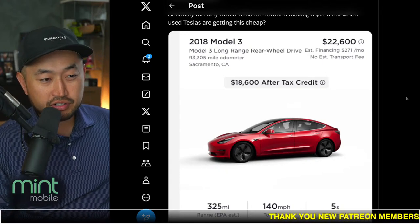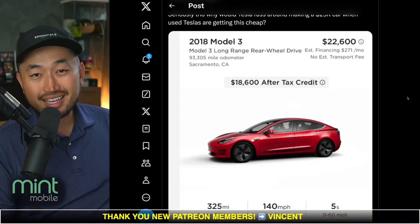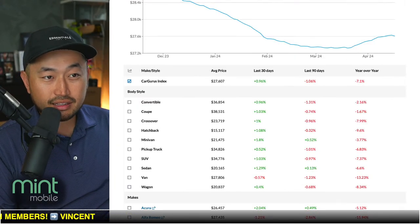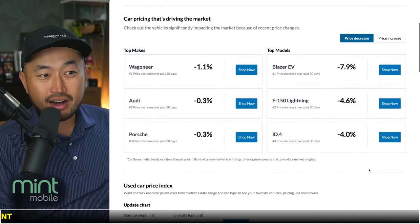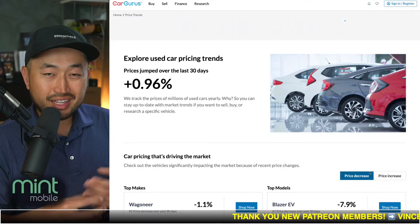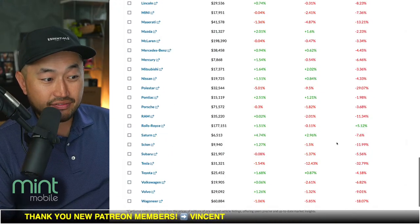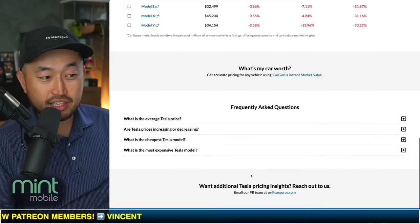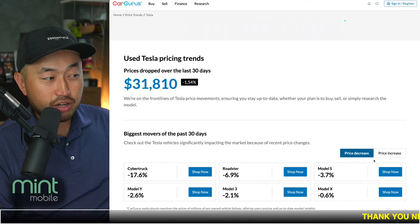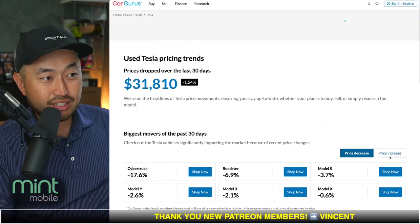Here are a couple of websites if you're interested in tracking the used market. There certainly is a lot of demand right now for used Teslas, especially in this crazy low price range because of the used EV tax credit. It seems like the government is fairly relaxed — if you find a dealership qualified to give you that tax credit, you kind of just sign a form and self-certify that you make under the income limits, which is $75,000 for single earners and $150,000 for married couples.